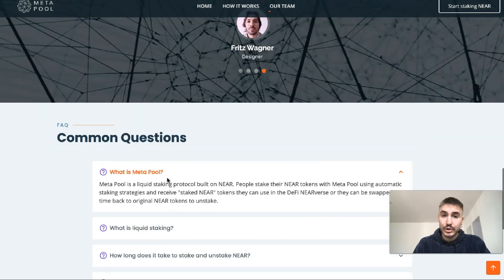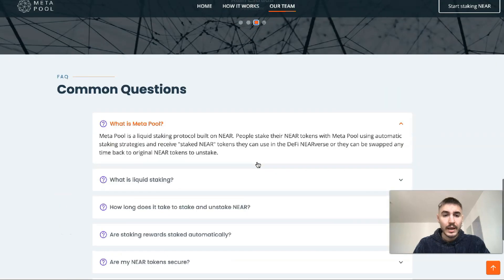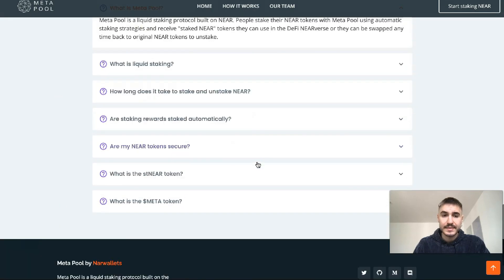On the website you will also find information about the team behind the project, as well as commonly asked questions.